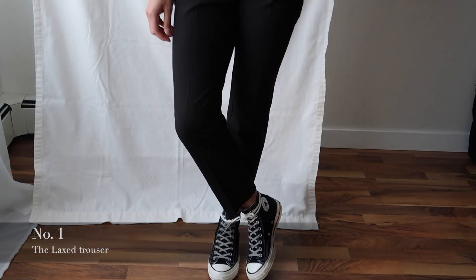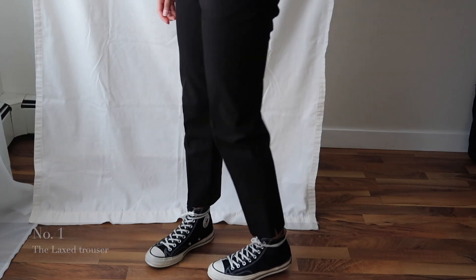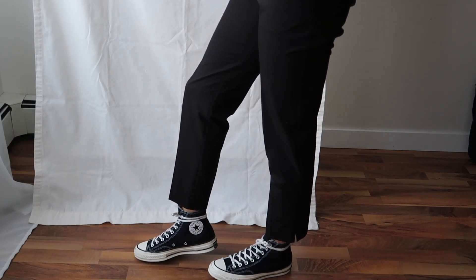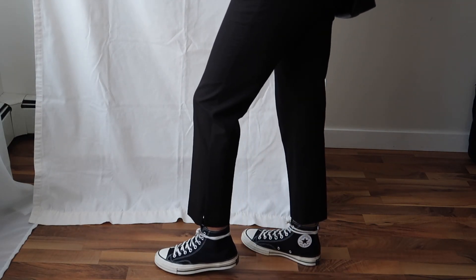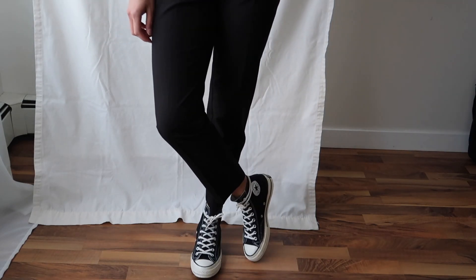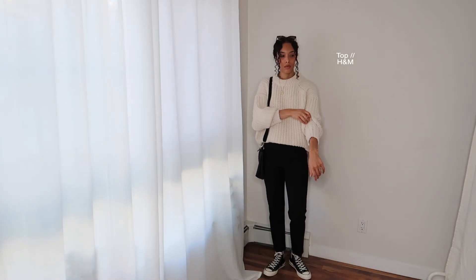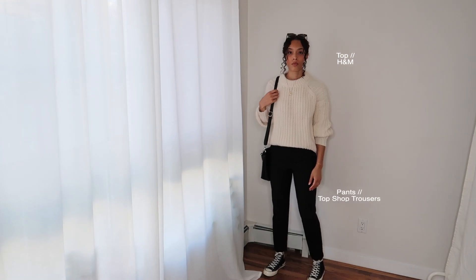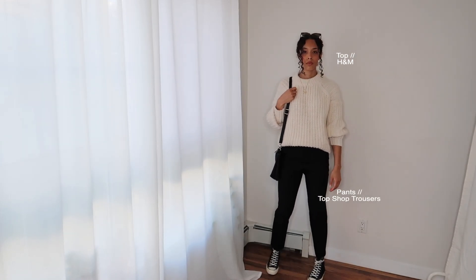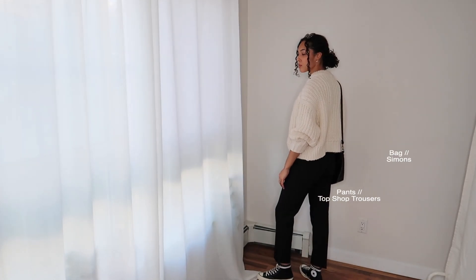The first look I call the Lax Trouser. Many people associate tailored trousers with office work, but I love wearing them day to day. I threw on a pair of high-top Converse — adding sneakers really relaxes up the tailored look. I paired them with a chunky knit sweater and a throwover bag. Instantly your outfit is more relaxed but still put together.